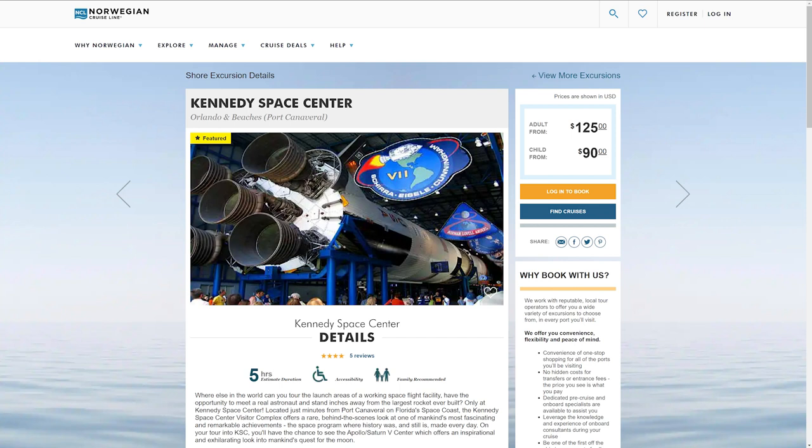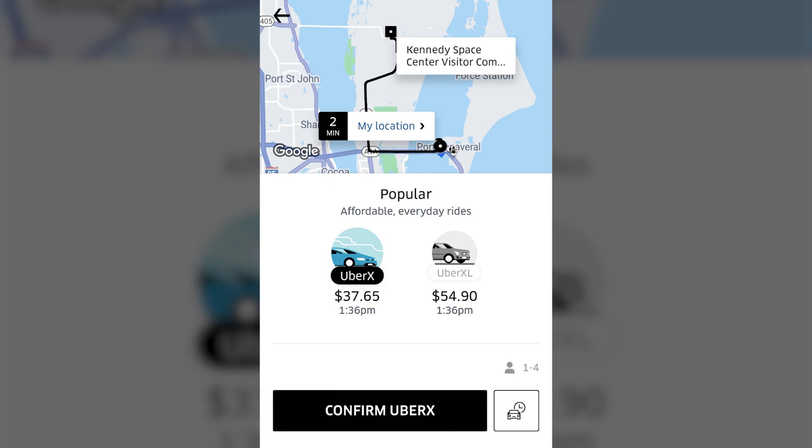If your cruise itinerary includes Port Canaveral, your cruise line may offer a visit to the Kennedy Space Center Visitors Complex as a shore excursion. Alternatively, when we docked at Port Canaveral in April of 2019, an Uber rideshare to the complex cost about $40 each way.